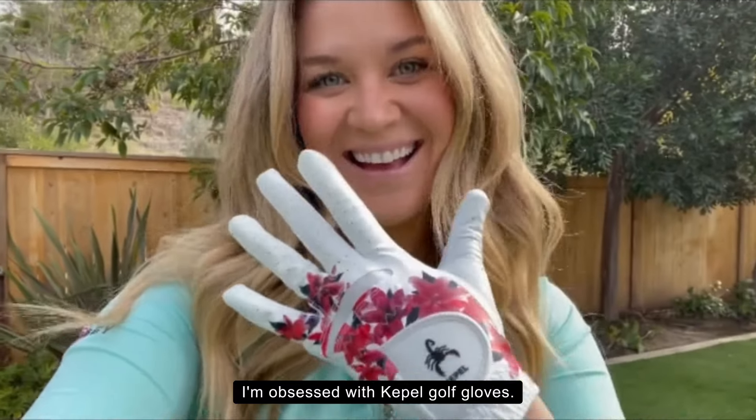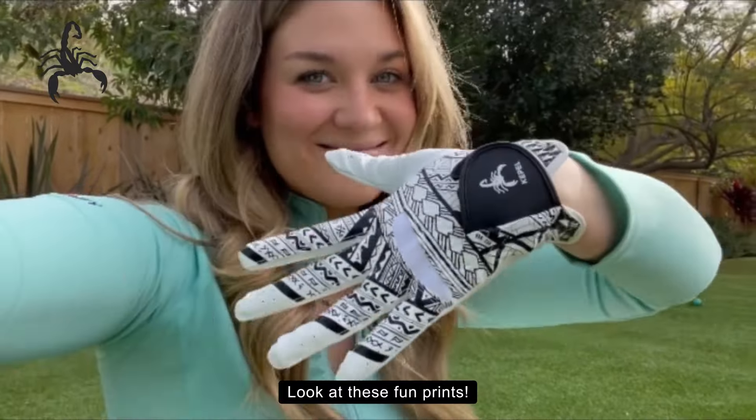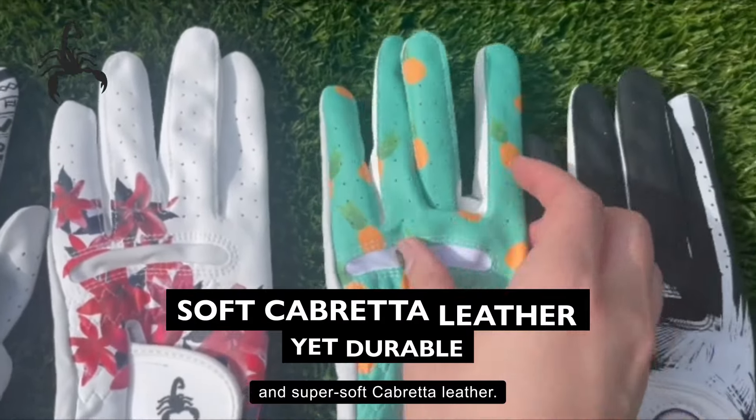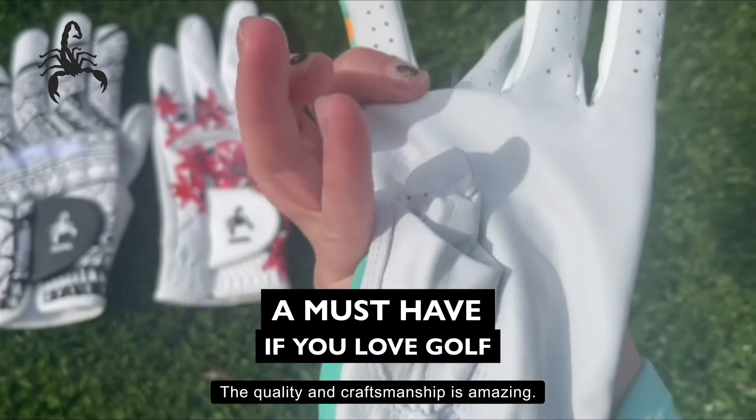You guys, I'm obsessed with Kipel golf gloves. Look at these fun prints — these have such a cool design and super soft cabretta leather. The quality and craftsmanship is amazing.